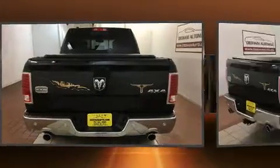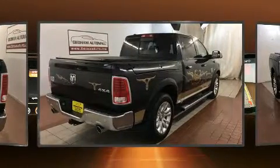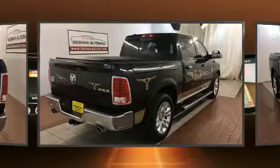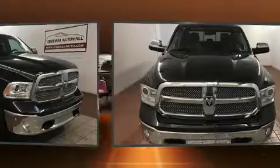Top features include leather upholstery, voice-activated navigation, an automatic dimming rearview mirror, heated and ventilated seats, heated steering wheel, heated door mirrors, a bed liner, and cruise control.